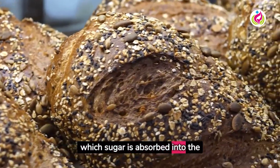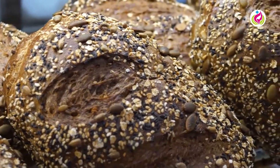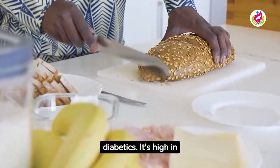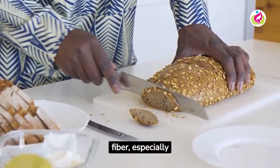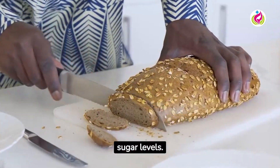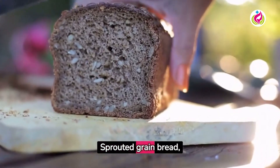Oat bread is another bread that's good for diabetics. It's high in fiber, especially beta-glucan, a type of soluble fiber that can help control blood sugar levels. Sprouted grain bread, made from whole grains that have begun to sprout, has a lower glycemic index than many other types of bread.